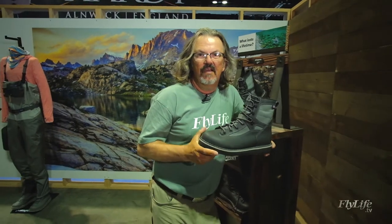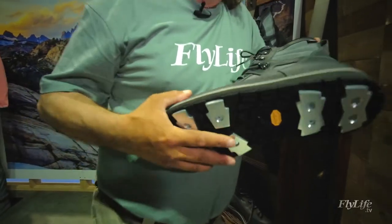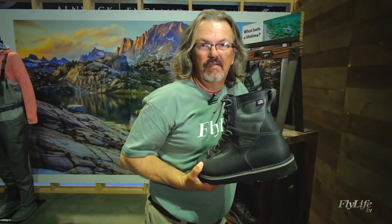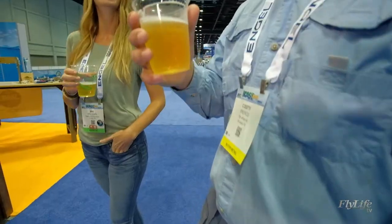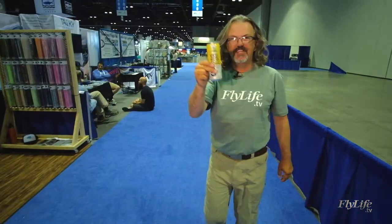Patagonia and a really well-known company in the US, Dana Design, have come together to produce this beast. It's a sturdy boot that's going to last. Cheers!